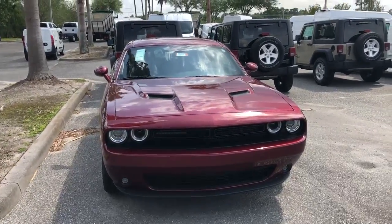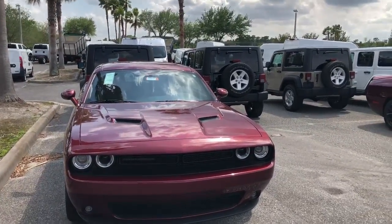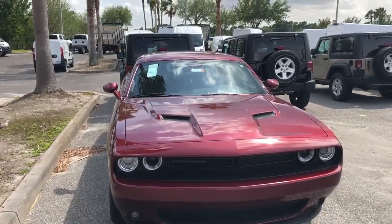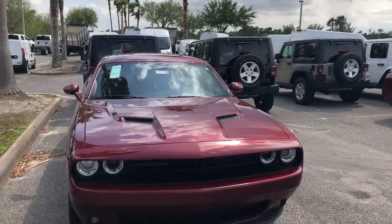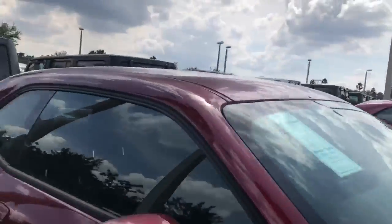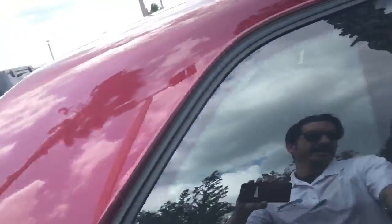Good afternoon Chaz, this is Ryan here at Greenway Dodge. I'm just answering your inquiry about the 2018 Dodge Challenger. This one right here is our Challenger in red. Beautiful vehicle, black interior.